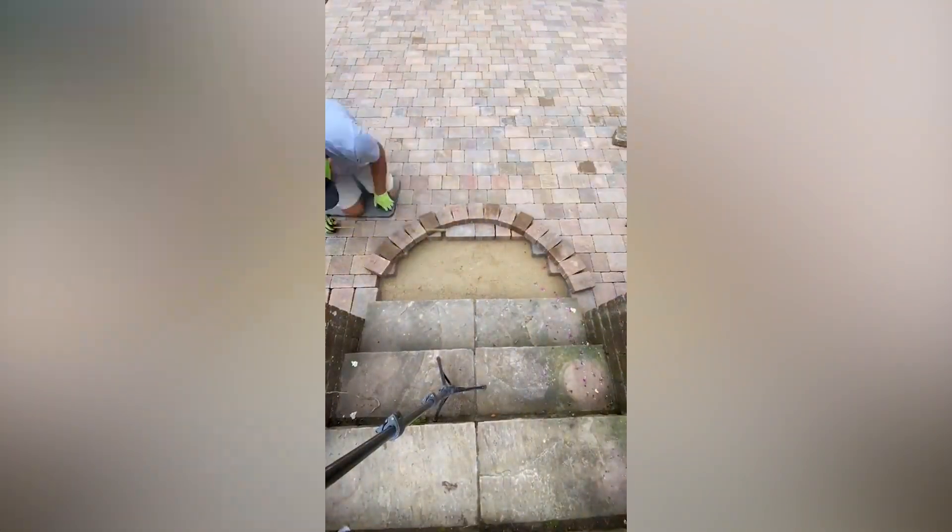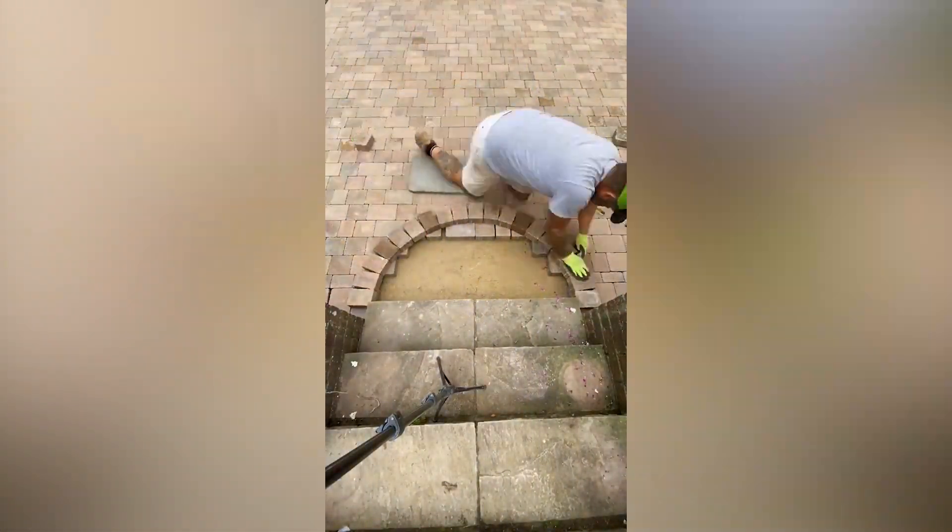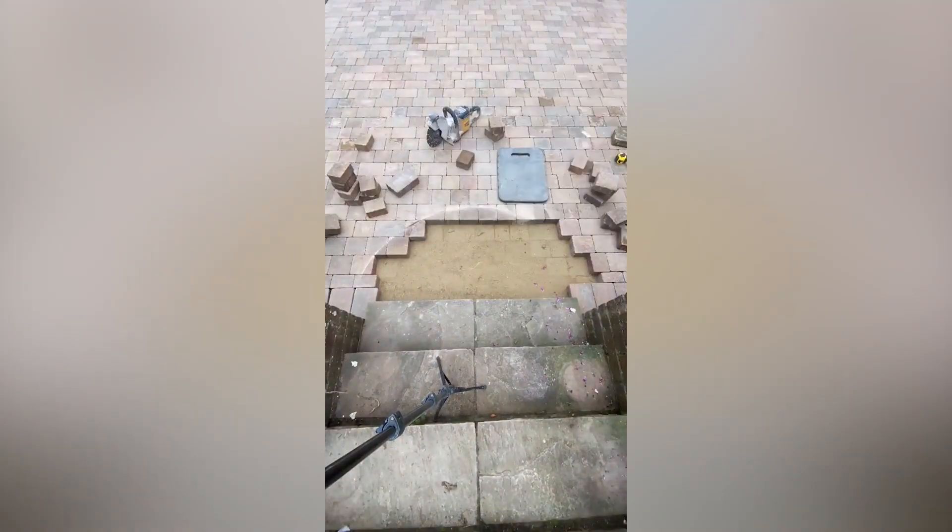This guy is a construction pro. Watch how each brick is shaped correctly for an aesthetic outcome.